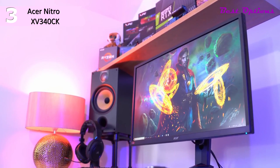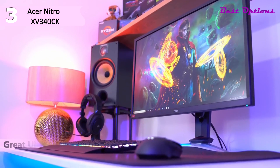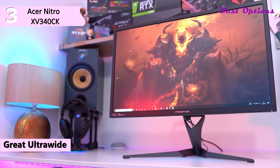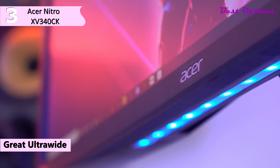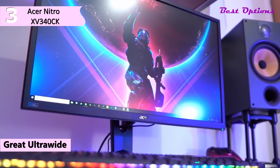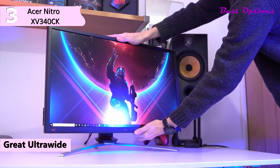The third product on our list is the Acer Nitro XV340CK, available at around $450. It is a great ultra-wide gaming monitor that delivers a great gaming experience that feels smooth and responsive thanks to its low input lag and high refresh rate. Its excellent response time makes fast-moving content look crisp, and it has an optional black frame insertion feature to improve motion clarity further.